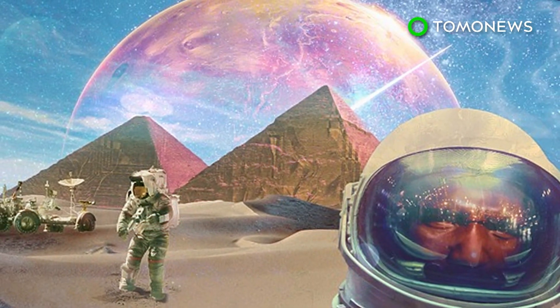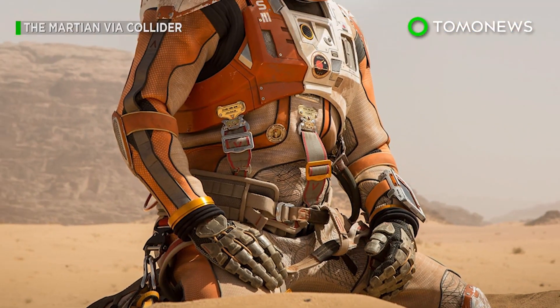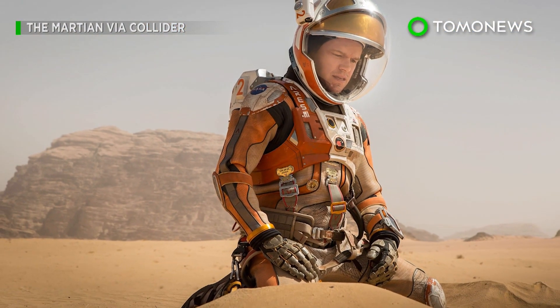But that being said, it's all speculation for the moment, so it looks like we won't be joining Matt Damon anytime soon.